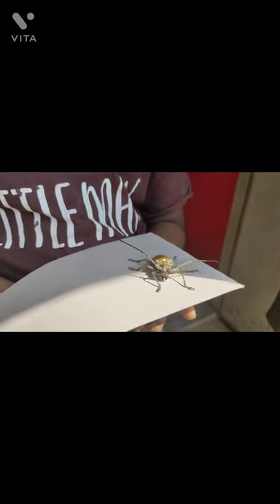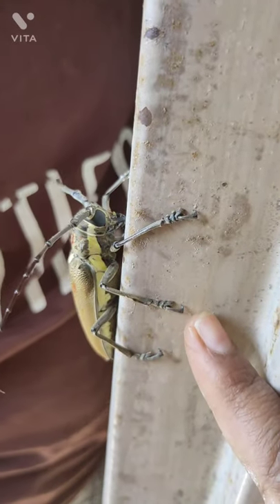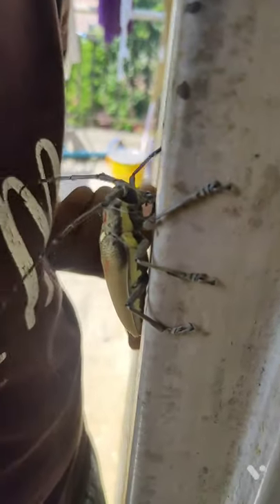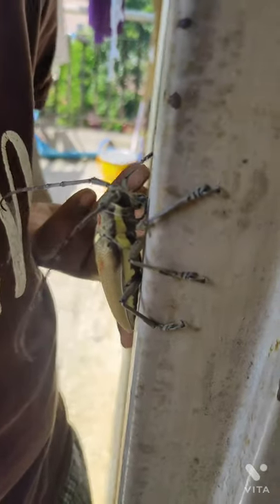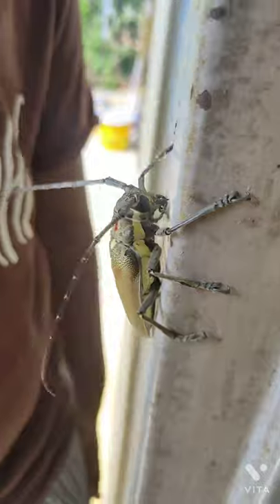We saw that it has very good claws — hook-like structures which will help it hold on to slippery structures very nicely. Otherwise, this pillar over here is very slippery. It's pretty large actually, more than two inches.